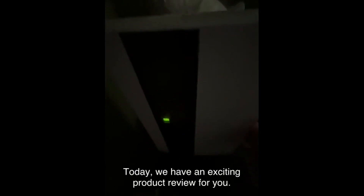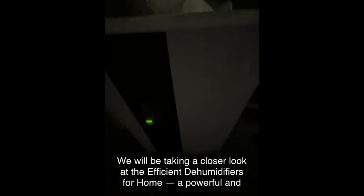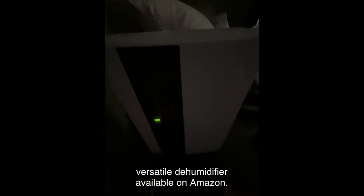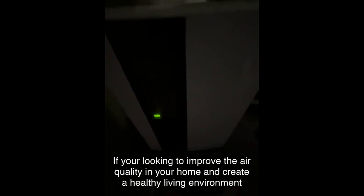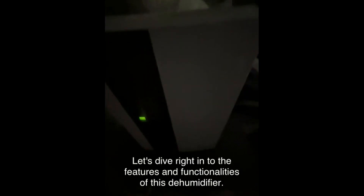Welcome back to our channel. Today we have an exciting product review for you. We'll be taking a closer look at the Efficient Dehumidifiers for Home, a powerful and versatile dehumidifier available on Amazon. If you're looking to improve the air quality in your home and create a healthy living environment, this is the product for you.